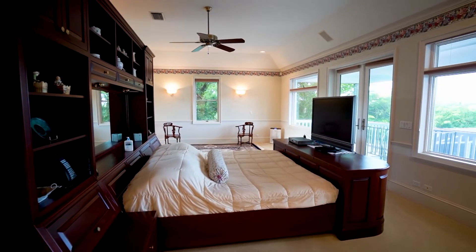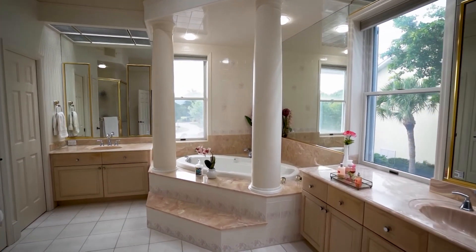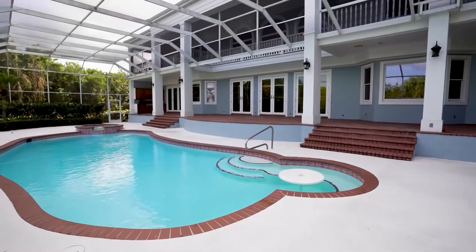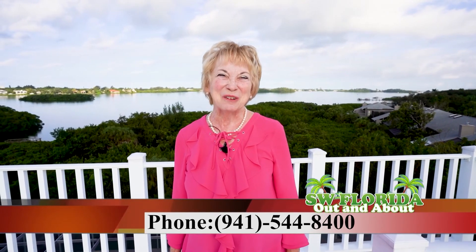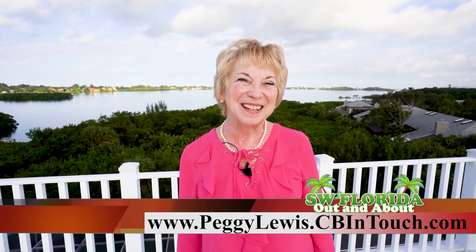This five bedroom plus den and five and a half bath family home offers a choice of two master suites or in-law's quarters. The expansive pool area is completely private, looking over the mangroves to the warm inviting waters of the bay. For your personal tour, contact me, Peggy Sue Lewis, at 941-544-8400. For more photos and tours, visit my website at PeggyLewis.cbintouch — that's ColdwellBankerintouch.com.